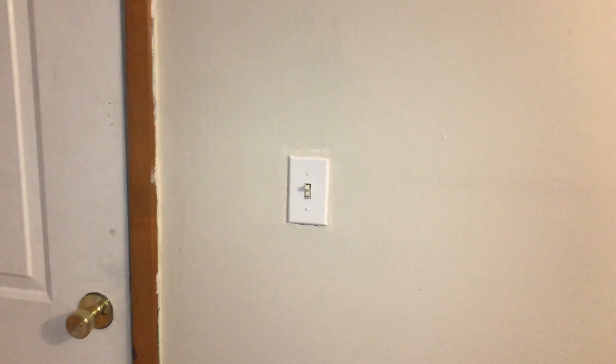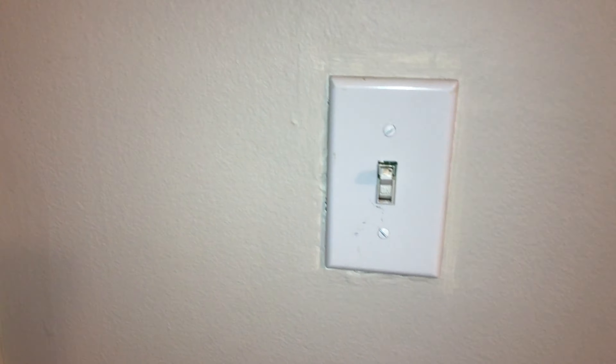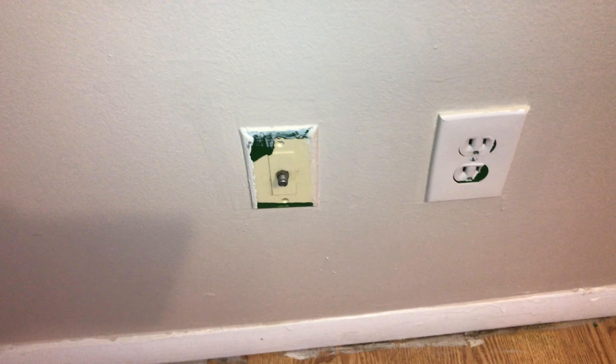Smoke alarm is beeping. Lightbulb is burned out. All light switch cover plates need to be changed out.